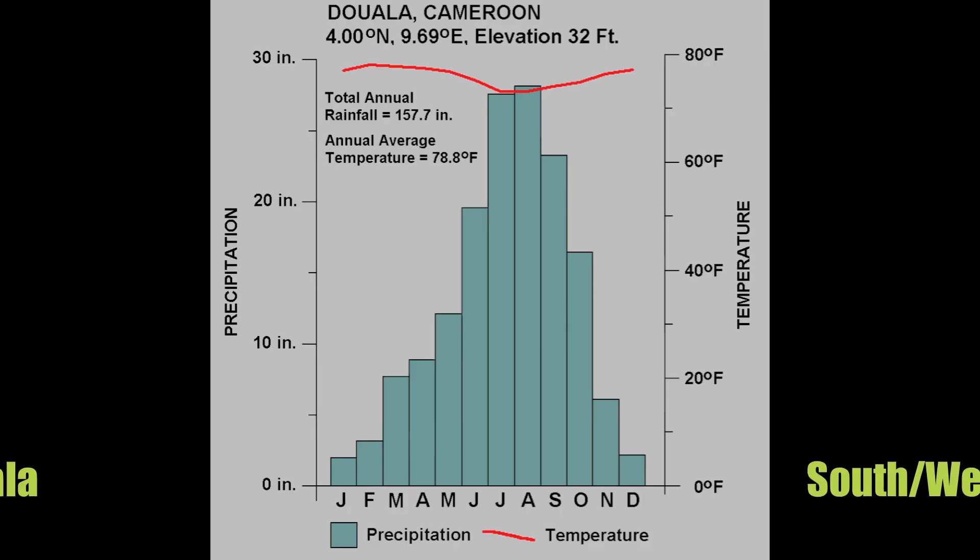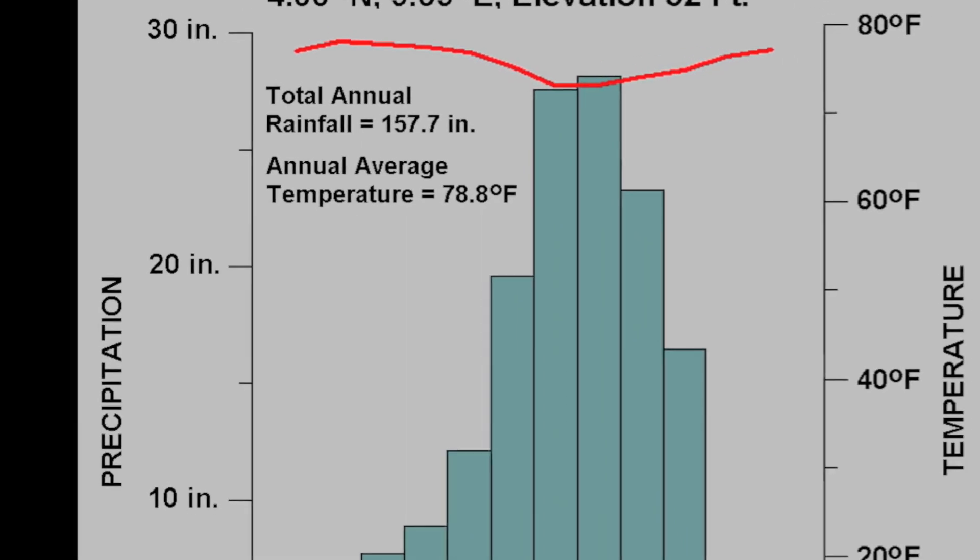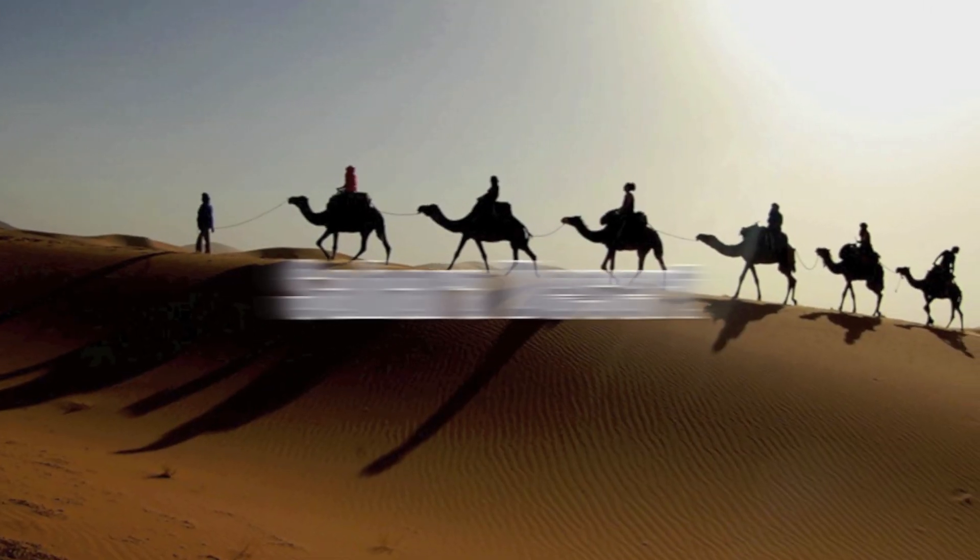In Douala, Southwest Africa, the annual rainfall is 157.7 inches and a temperature of 78.8 degrees Fahrenheit.